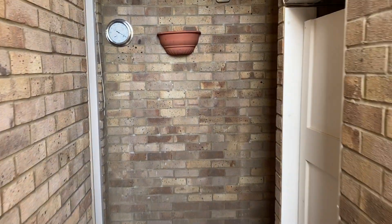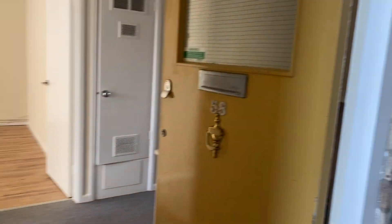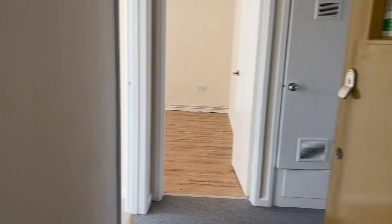Good afternoon and welcome to this livestream viewing of this two-bedroom ground-floor apartment in Chandlers Ford in the desirable location of Hilton Bree.